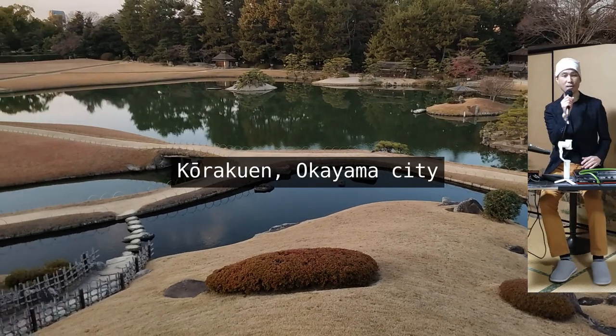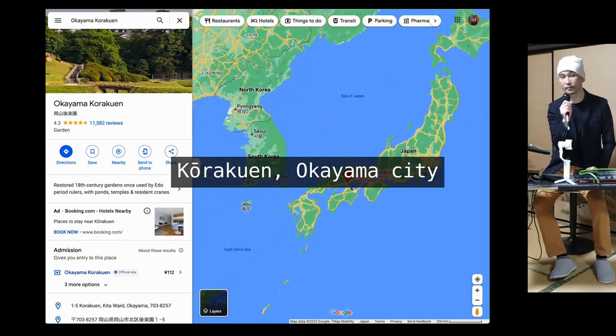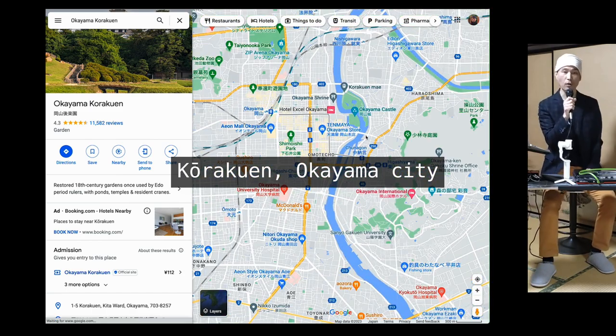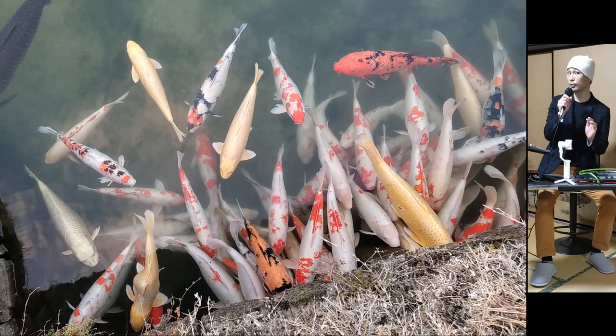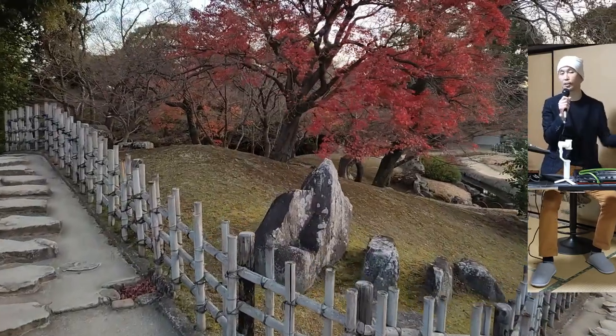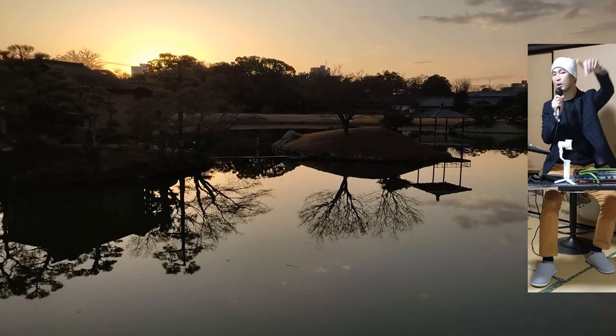Hey everybody! Today's video is about my trip to Korakuen in Okayama City. Originally built in 1700, Korakuen is one of the three great gardens of Japan. It's in the Chisenkayu style, meaning it has a large area of land containing a pond in the center.